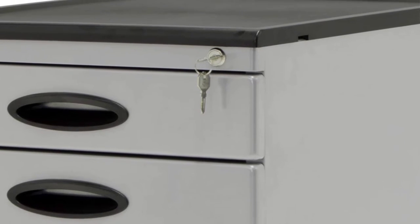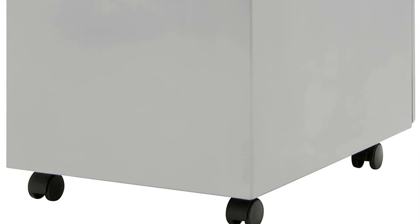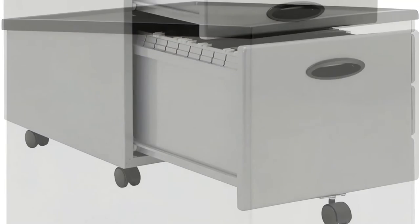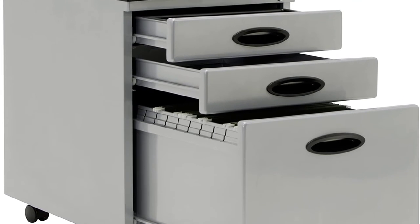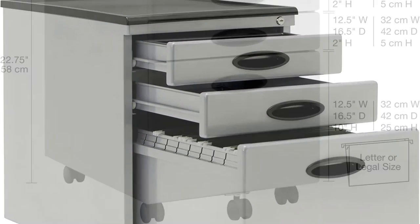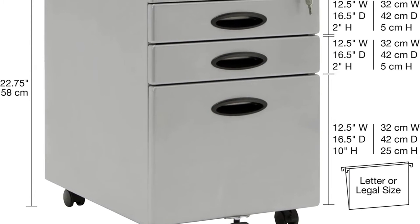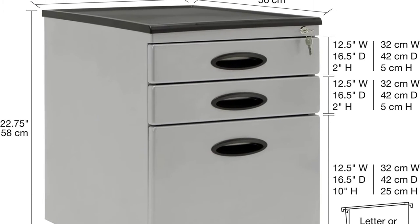Accommodates letter or legal size files. Overall dimensions: 15.75 W x 22 inches D by 22.75 H. Design of a rolling file cabinet — tipping is prevented by the addition of a caster to the file drawer. For small office supplies, an organizer tray is included. The plastic ridged top with lip prevents supplies from slipping off, and the file cabinet easily fits under the desk to save space.